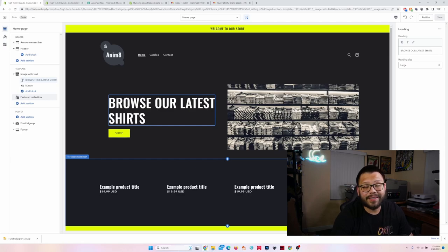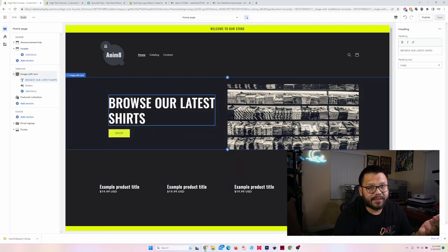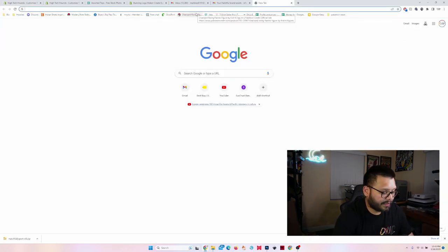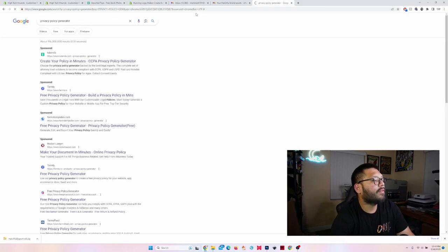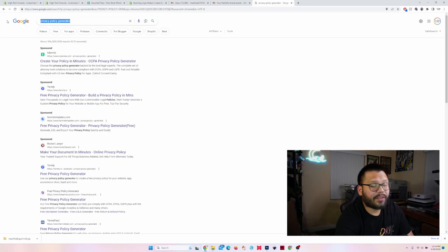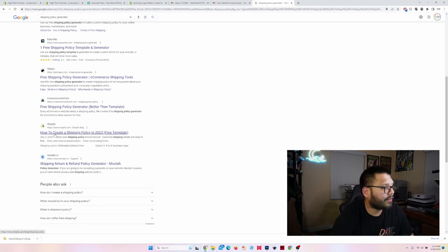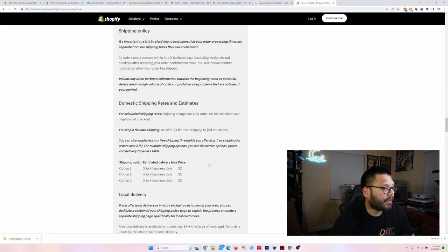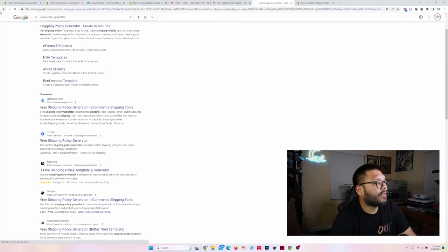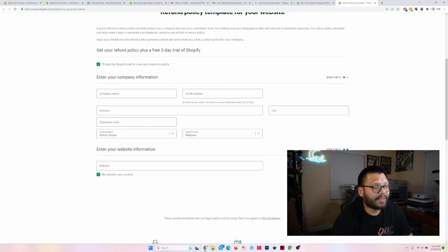That's all we have to do to get our store up and running. Customize it to your preference and spend a bit more time on it — I'm just showing you the basics. Now we're going to need things like policies: a return policy and a privacy policy. You can easily Google 'privacy policy generator' — I've used Termly, which is great and free for one. Shopify also has a shipping policy generator template, and a return policy generator template. Just fill them out and it'll send to your email.